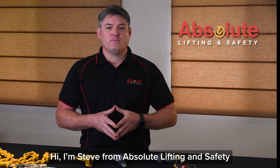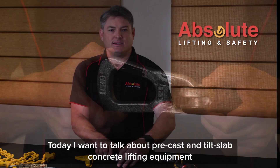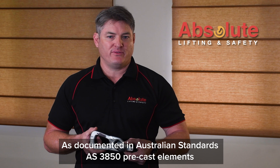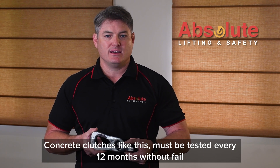Hi, I'm Steve from Absolute Lifting and Safety. Today I want to talk about precast and tilt slab concrete lifting equipment. As documented in Australian Standards AS3850 precast elements, concrete clutches like this must be tested every 12 months without fail.